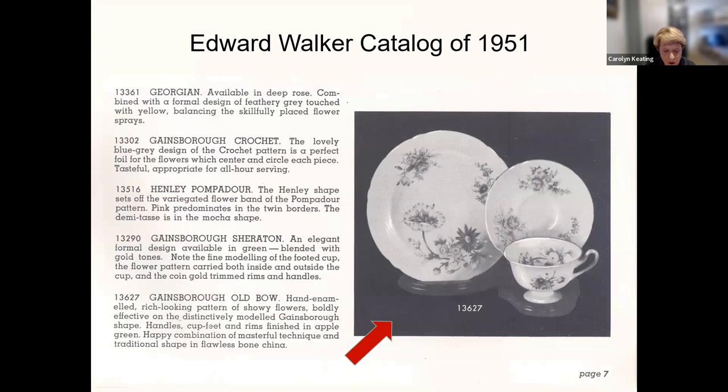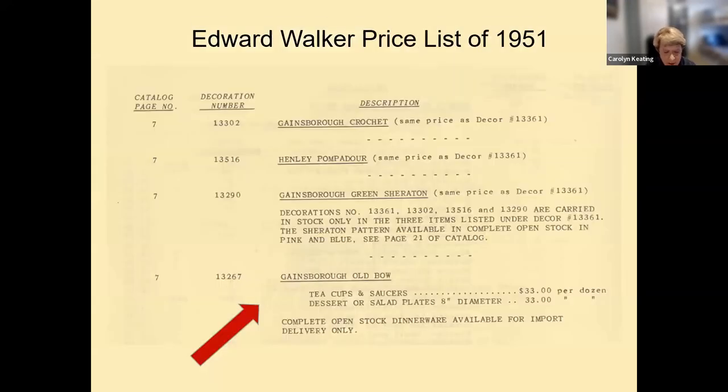Edward Walker Company was Shelley's sole agent in the USA, located in New York City. On page seven of their catalogue, Old Bow is described thus: 'Hand-enameled, rich-looking pattern of showy flowers, boldly effective on the distinctively modeled Gainsborough shape; handles, cup feet, and rims finished in apple green.' Teacups and saucers were $33 per dozen, and eight-inch plates were $33 per dozen; open-stock dinnerware was available for import only. The price list mistakenly refers to the pattern number as 13267, but after consulting with Chris Davenport, this is a mere transposition of digits six and two — it should be 13627.